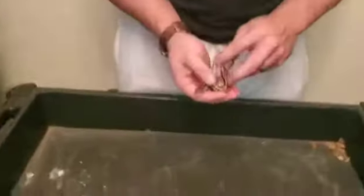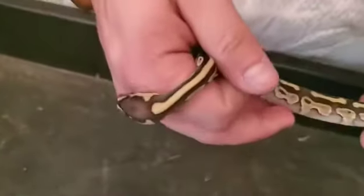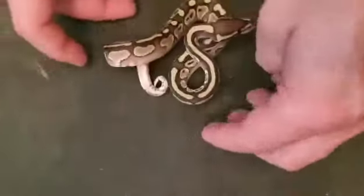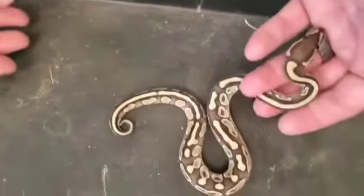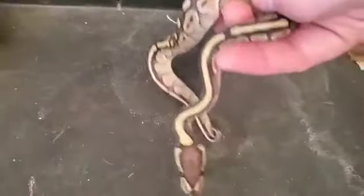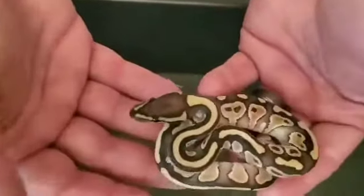The other sire was a leopard double het clown pied, and we got one visual leopard from that. This first one is a male — he's available. He's a butter, and since both parents were het for ghost and clown, we'd say he's 66% het clown and 66% het ghost. Butter and lesser are the same gene, different names — this one was from the butter line.